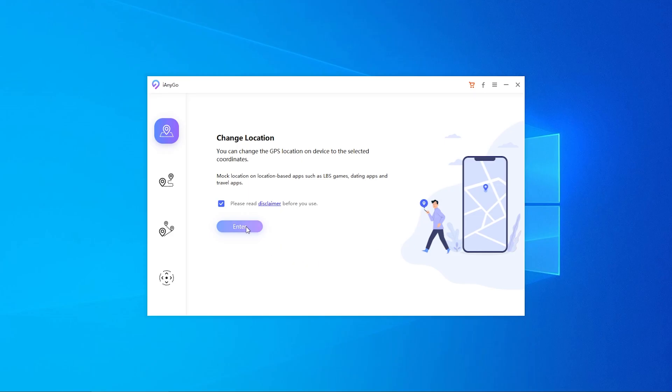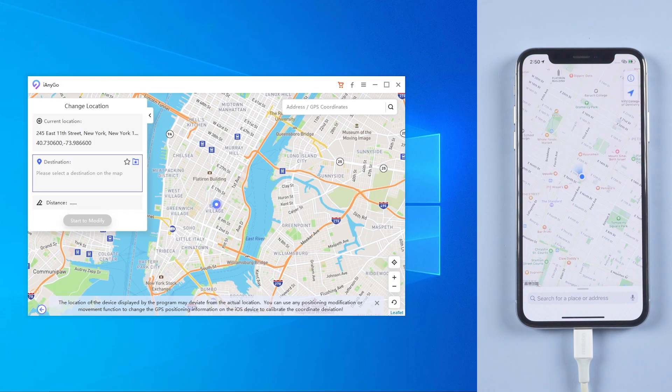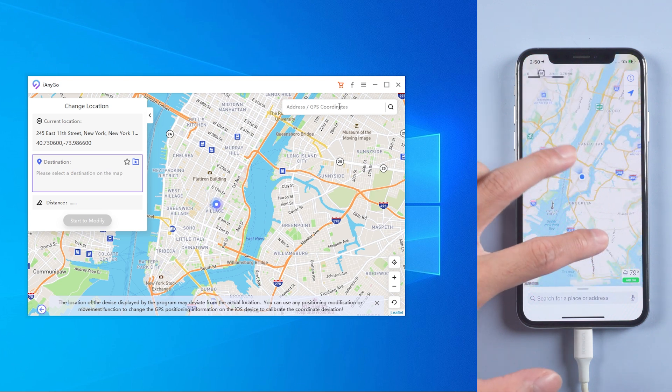Open Tenorshare iAnyGo. You will see four functions here. This time we choose the first function called Change Location and click Enter. You will see I am currently in New York City. Then type the place you want to go in the search field — now I type Tokyo.